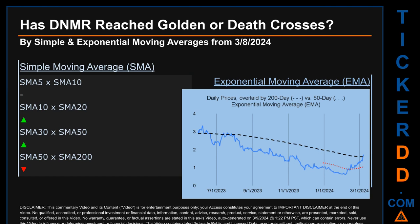Has DNMR price reached golden or death crosses? Golden cross and death cross are basic signals that compare average prices across two specified trade-day ranges — a short-term versus a long-term range, for example five-day versus ten trade days. A golden cross is a bullish signal that appears when a ticker's short-term moving average crosses above its long-term average. Vice versa, a death cross is a bearish signal when the short-term crosses below its long-term moving average.